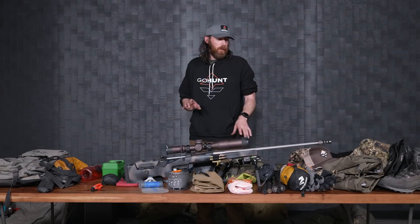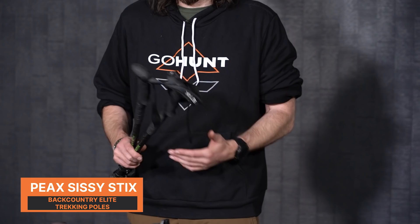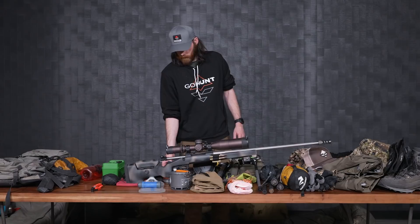One more piece of gear that could go into multiple categories — I've got my Peak 60 Backcountry Elite trekking poles. It's just super great having trekking poles — it's like four-wheel drive for hunting. There are a million different brands out there. I've been trying out Peaks for the last two years and really enjoy them. Last year I had the Pros, this year I'm trying the Elites to give more feedback.